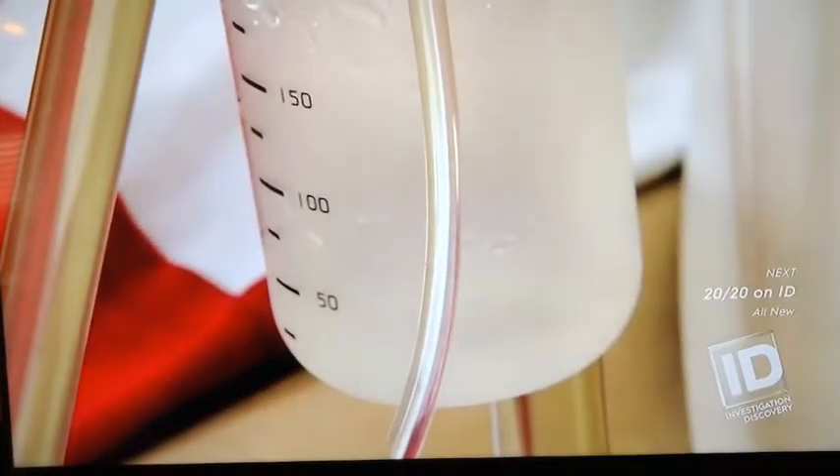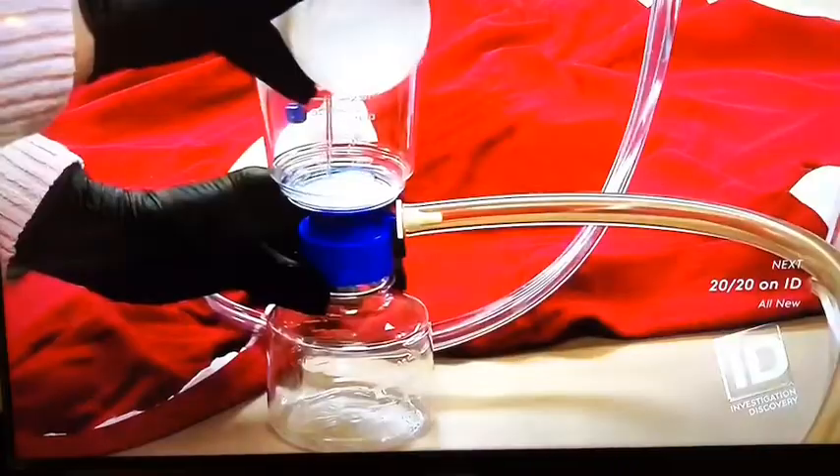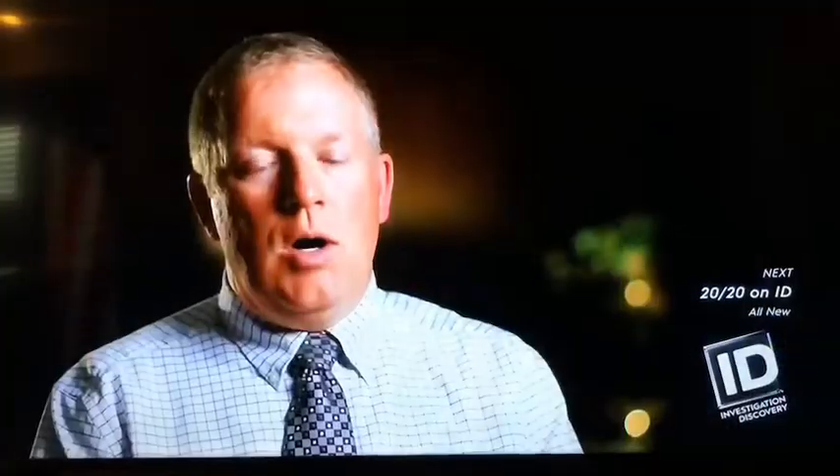They go over the item that they want to test, and the DNA is lifted with some sterile fluid caught in a filter. I thought, why can't we use this on the rocks that were located at the scene?